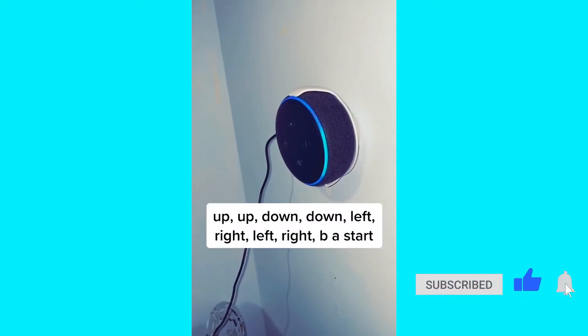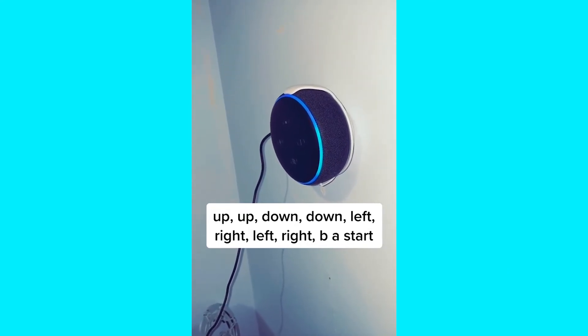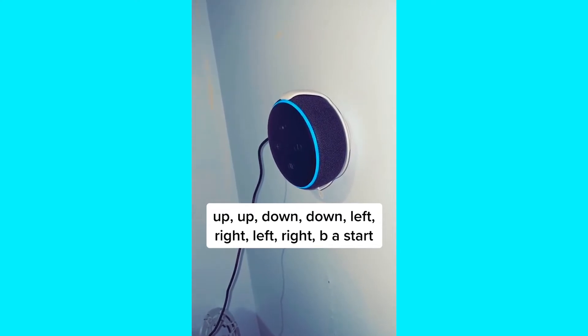Hey Alexa: up, up, down, down, left, right, left, right, B, A, start. Super Alexa mode, activated.